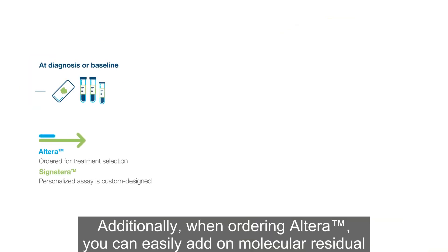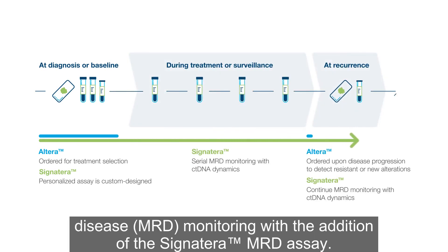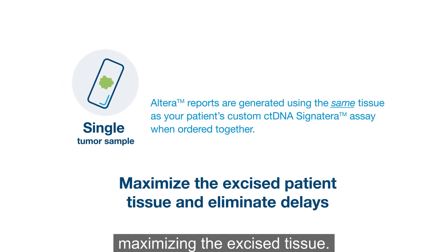Additionally, when ordering Altera, you can easily add on molecular residual disease, MRD monitoring, with the addition of the Signatera MRD assay. The process is simple when selecting Altera and Signatera — using the same tumor sample, Natera can run both tests, maximizing the excised tissue.